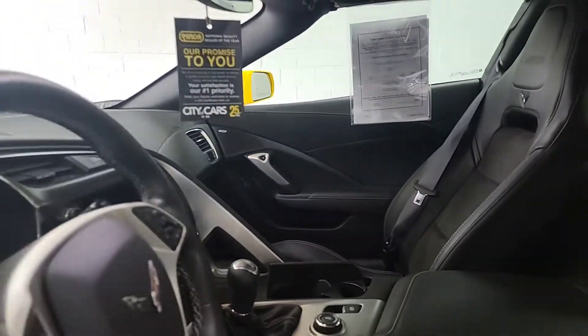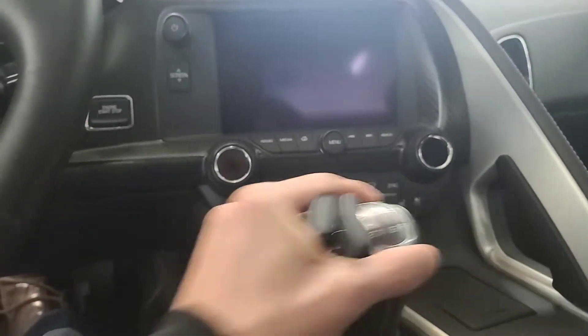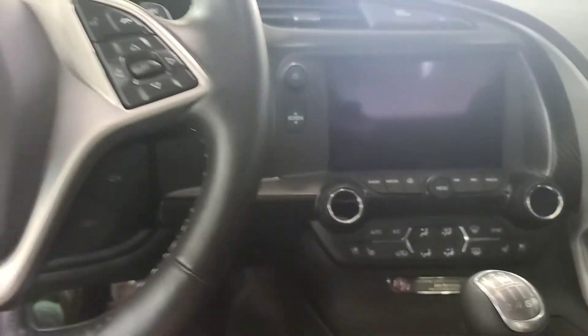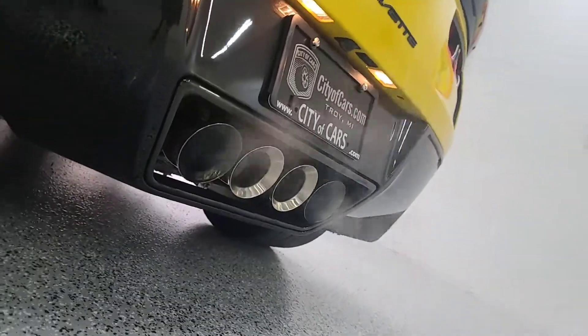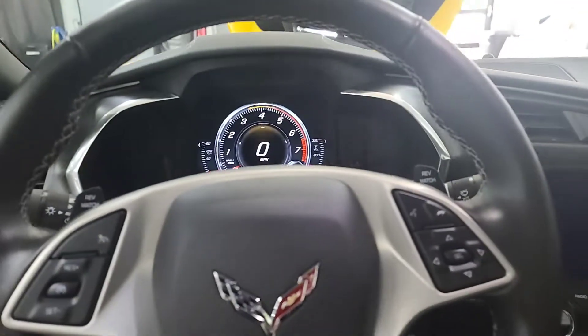Let's go ahead and start it up just so you can hear it run. I'm not going to do it for too long just because we're already inside the garage. We'll go ahead and press the clutch, make sure the car is in neutral. And coming into the back end — definitely a good sounding car.